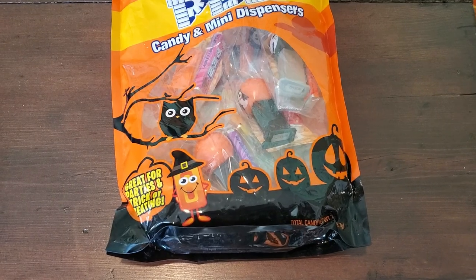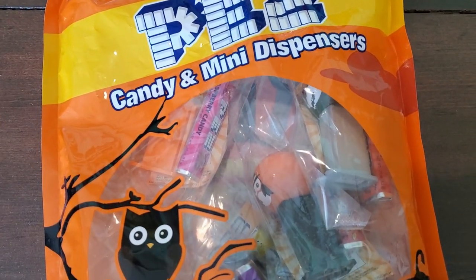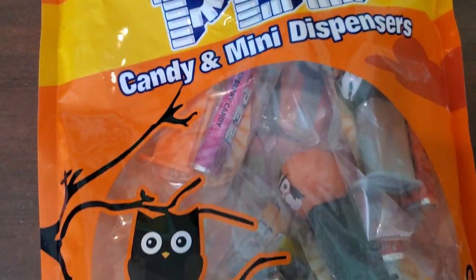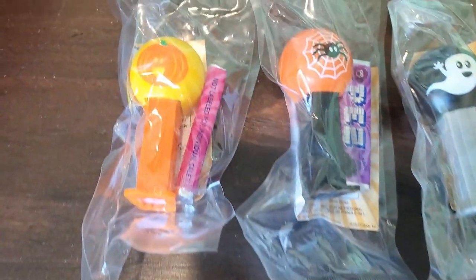I wanted to show you what these guys look like glowing in the dark. I have to say the skull is probably my favorite. And because I love Pez so much, I'm going to share my joy of Pez with the kids in the neighborhood. I got these 12 mini dispensers and they have six different designs and they're all individually wrapped, so they'll be super fun to pass out to the kids.